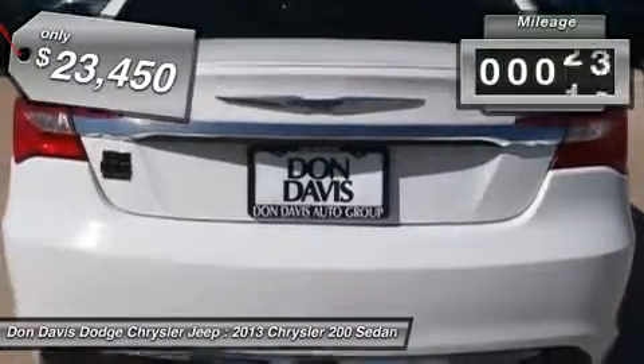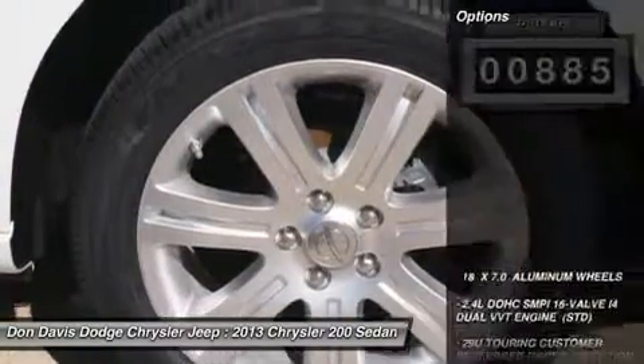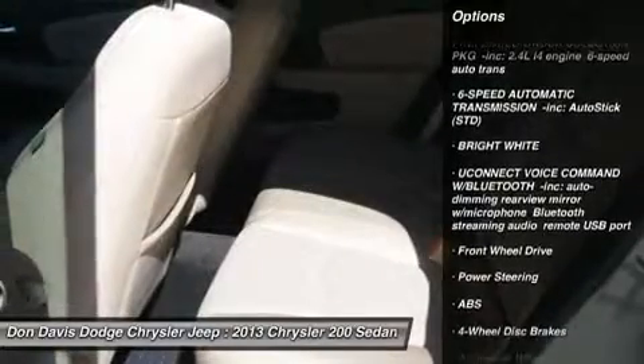This vehicle has less than 900 miles. Here are some of this vehicle's great options: anti-lock braking system, steering wheel audio controls, air conditioning, power steering, and adjustable steering wheel.